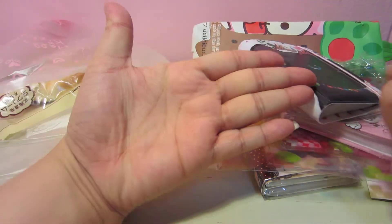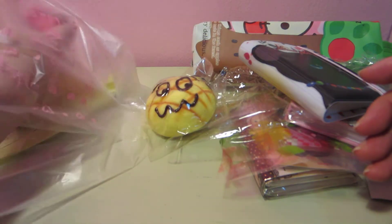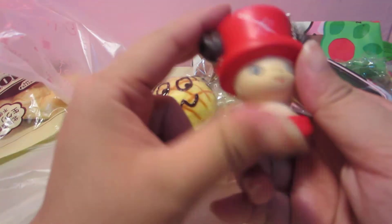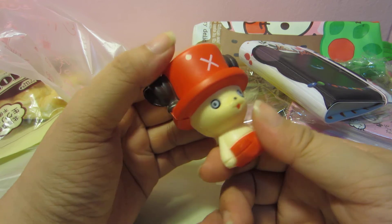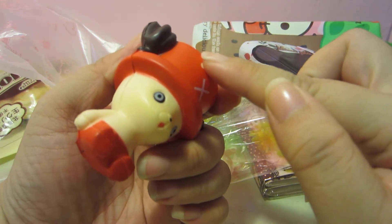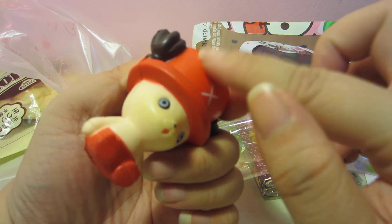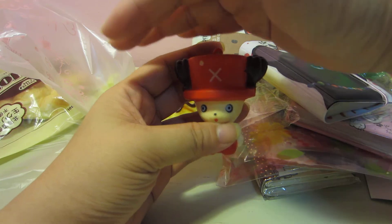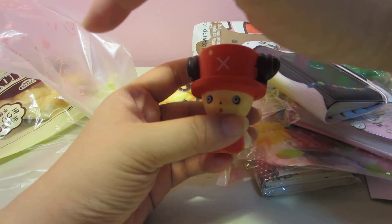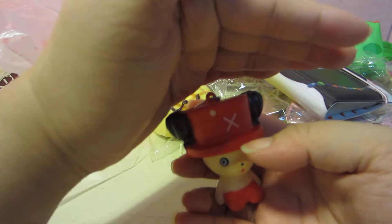Of course, what would a grab bag be without a squishy? You get this palm-sized melon squishy. You also get this Chopper — just take note, it looks like a paint peel-off but it's very smooth and doesn't rub. It's red in color — I don't know why it's reflecting orange here, but it's definitely very red.